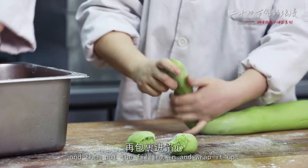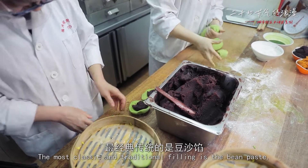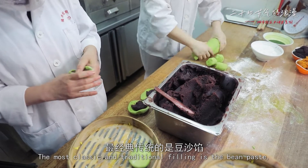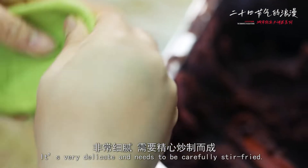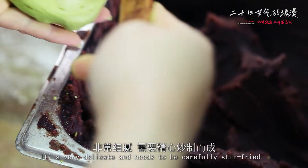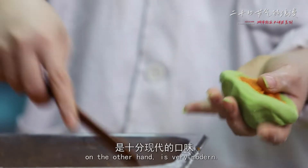Make a small green dough and then put the filling in and wrap it up. The most classic and traditional filling is the bean paste, which is finely ground from the choicest red beans. It's very delicate and needs to be carefully stir-fried. The filling of the salted egg yolk and pork floss, on the other hand, is very modern.